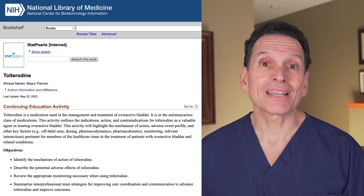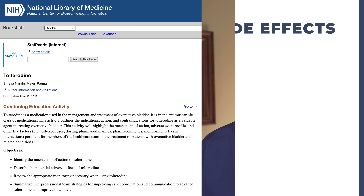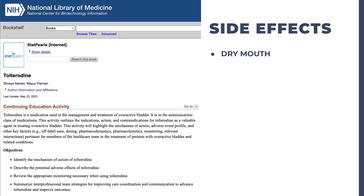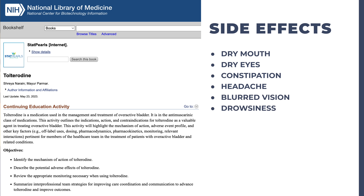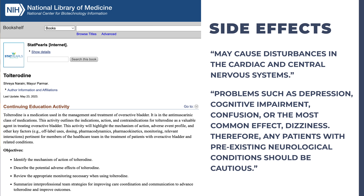For example, look at the National Institute of Health reference page for Detrol, which is frequently prescribed for overactive bladder. It says that Detrol's side effects include dry mouth, dry eyes, constipation, headache, blurred vision, and drowsiness. Further down the page, it says that it may cause disturbances in the cardiac and central nervous systems, and it can give rise to problems such as depression, cognitive impairment, confusion, or the most common effect, dizziness. Therefore, any patients with pre-existing neurological conditions should be cautious. It simply does not say that use of the medication has a high likelihood of producing dementia.